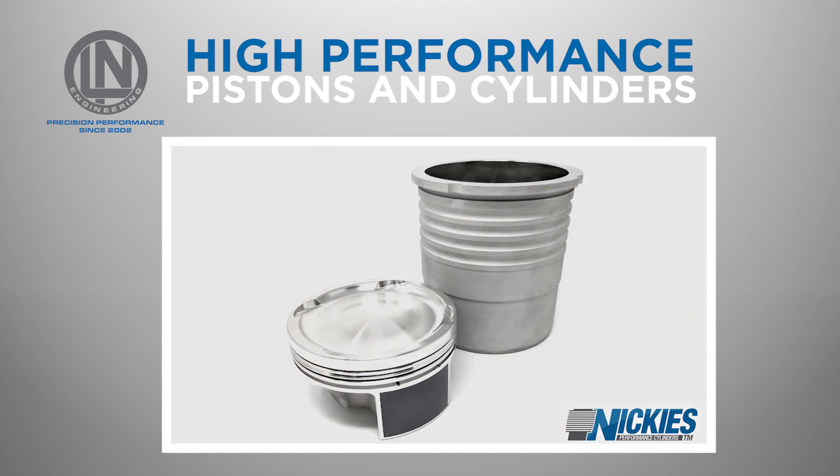These cylinders offer improved cooling, strength, and durability compared to OEM Porsche cylinders or cast-in cylinder sleeves, making them an excellent upgrade for any Porsche engine.